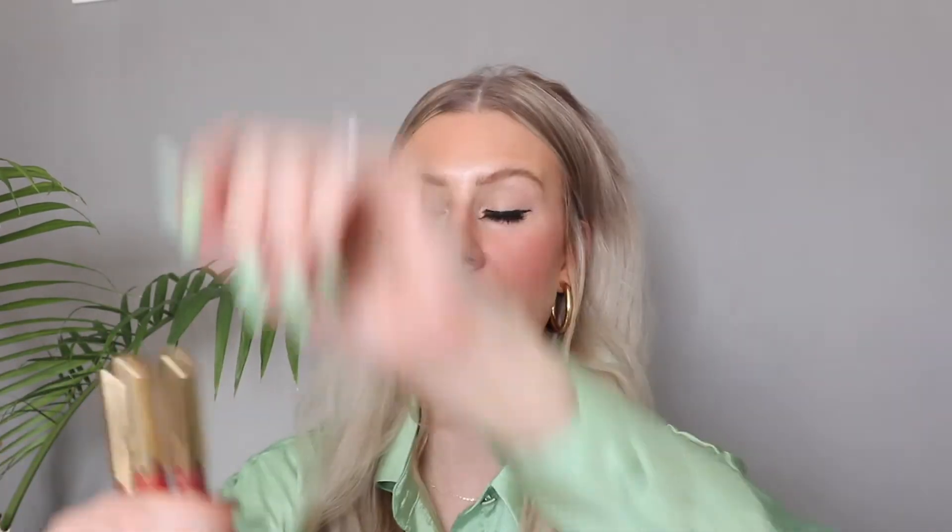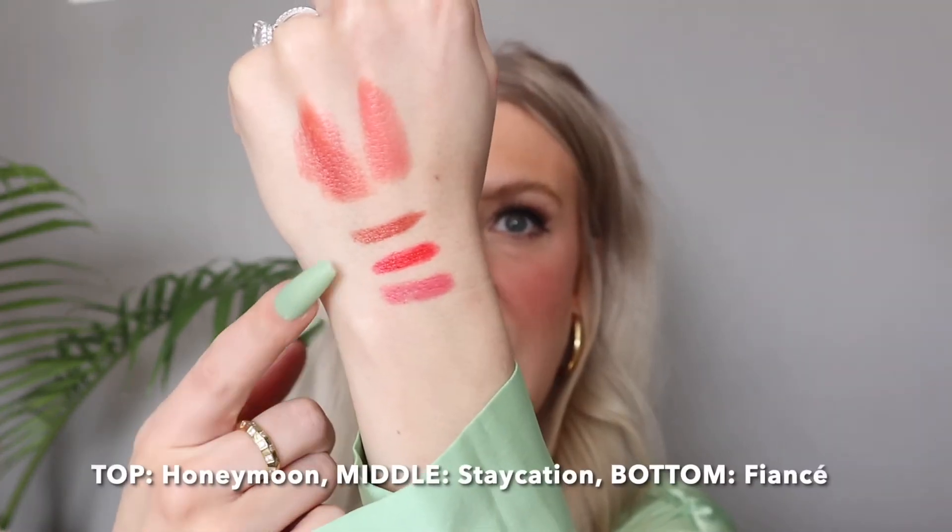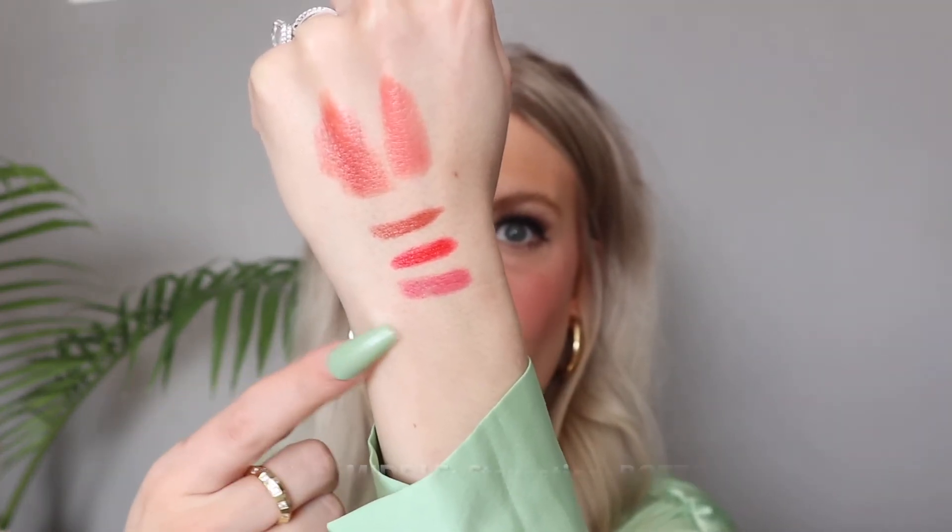The last product I want to show you in today's haul are these Special Day Lip Crayons. These are another fairly new release and I did pick up three shades. These are really creamy just like the lipsticks — I think they will feel really comfortable on the lips. Unfortunately these do not have the shade names on the container so I will leave the shade names down below or on the screen. I picked up a pretty good range of shades: a more neutral one on top, more of a red, and then more of a pink.